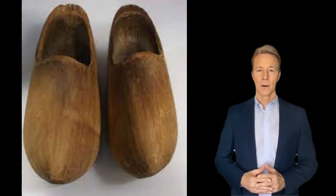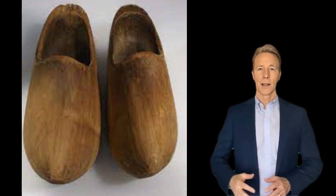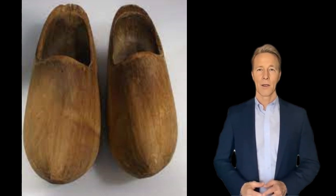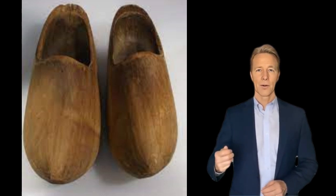Wooden clogs are heavy work shoes that were typically worn by French and Dutch peasants up through the beginning of the 20th century. Known in French as sabots and in Dutch as clompen, these sturdy shoes protected the feet of agricultural workers from mud and wet and from injury by the sharp tools used in the field.